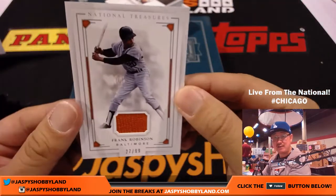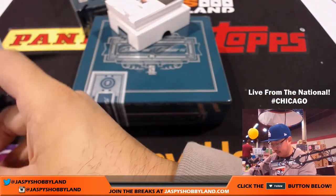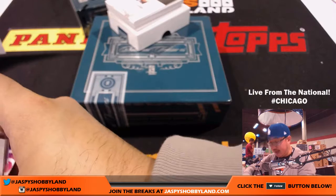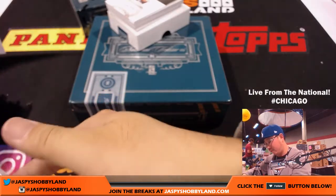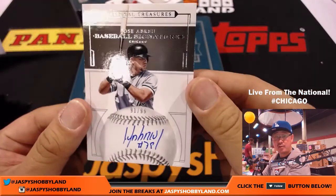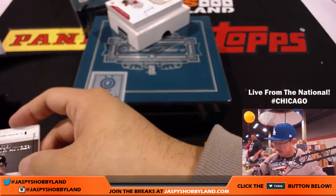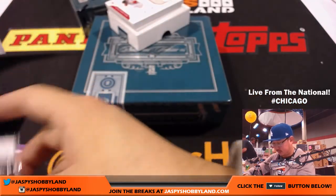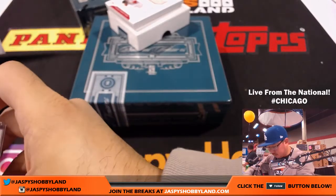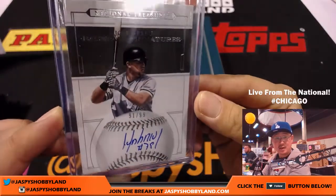Frank Robinson coming up, 27 out of 99, Orioles edition — Vince Wingate. Nice orange relic. Windy City hit — a Southsider! 91 out of 99, Jose Abreu. It's more Joe Mojo right here. Fidel with the White Sox. That is strong — it's a nice looking hit. I always liked his autograph, looks good.